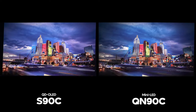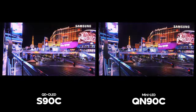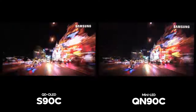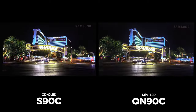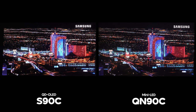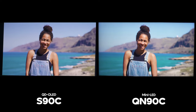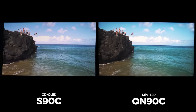Especially when watching off-angle, as QD OLED has some of the best viewing angles. So if you have to watch at an angle or are worried about other viewers in your household, the S90C serves a better purpose there. One of the strengths of the QN90C is high average picture level scenes, and a lot of times it does look brighter and better than the S90C — but only in those scenes. Most of the time the S90C will be the better-looking TV, and it's only in very bright scenes where the QN90C punches above the S90C.